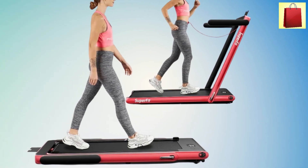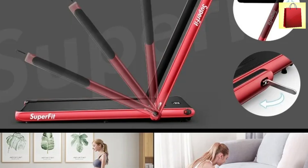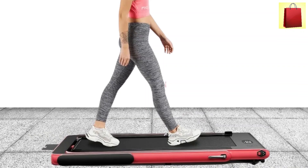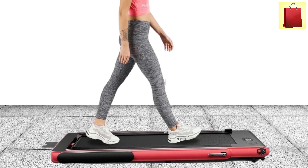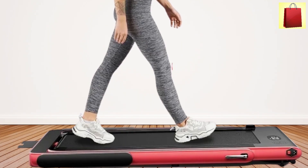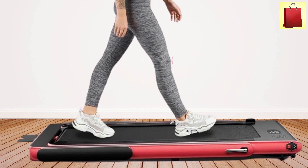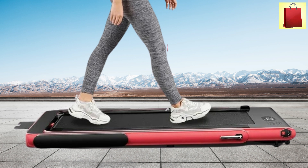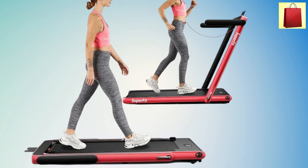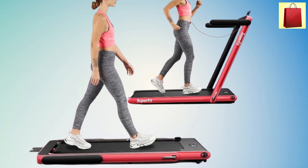The treadmill comes with a spacious 39.3 by 16-inch non-slip running belt and a multifunctional LED display that tracks time, speed, distance, and calories. You can even connect it to your phone via Bluetooth for music or entertainment while you exercise. Its compact, foldable design and built-in transport wheels make it easy to store and move. It arrives fully assembled and ready to use right out of the box. The Goplus 2-in-1 Folding Treadmill truly makes it easy to incorporate fitness into your daily routine.